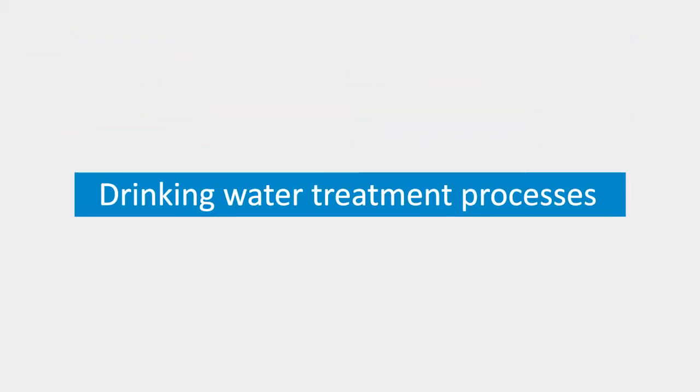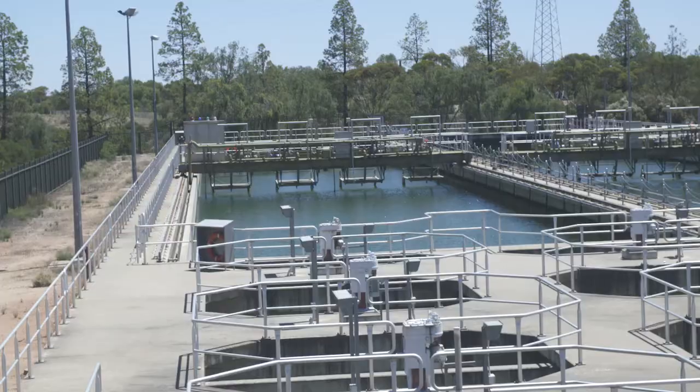In South Australia there's a variety of different ways that we treat the water. It includes desalination like in the metro space as well as conventional treatment plants and newer technology like membranes.